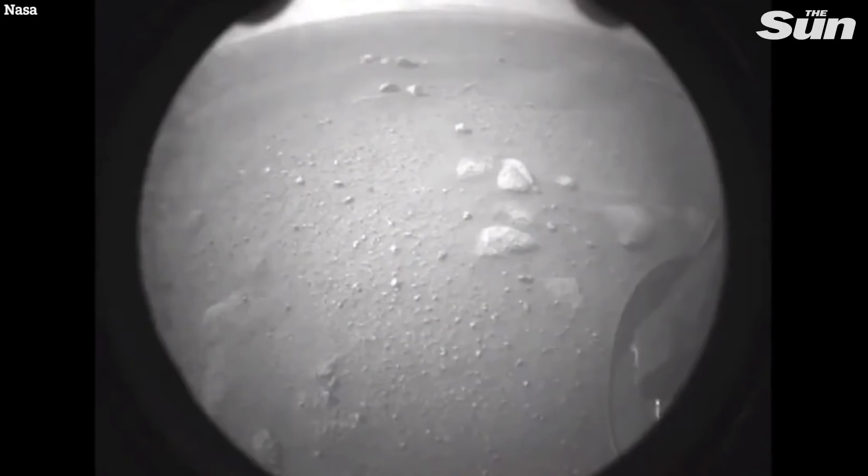So speaking of our target in Jezero Crater, I have another image to share with folks. This was an image captured by our rear hazard avoidance camera, so this is looking backwards from the Perseverance rover's perspective.